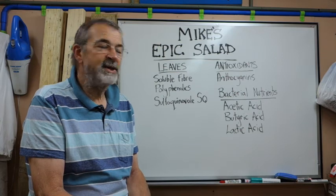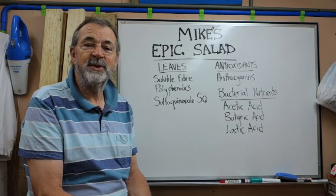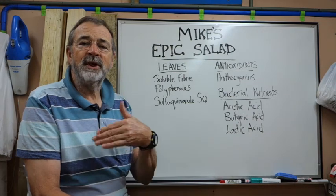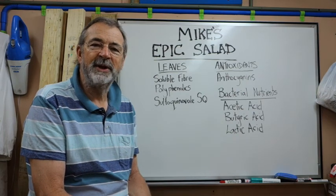I've been on this kick for about three years now. You can't open a newspaper these days without finding reference to the microbiome. So I thought I'd show you how I make the salad and give you my justification for the different ingredients, and just document that.